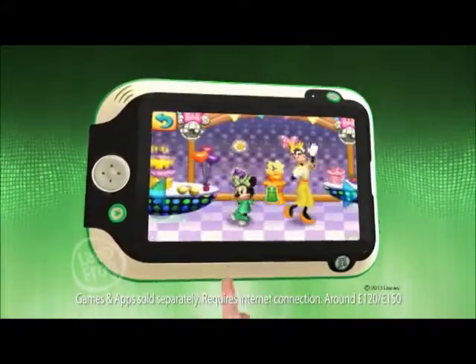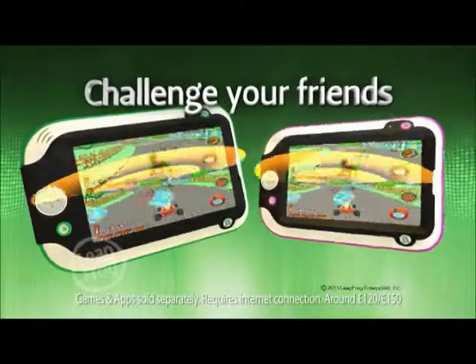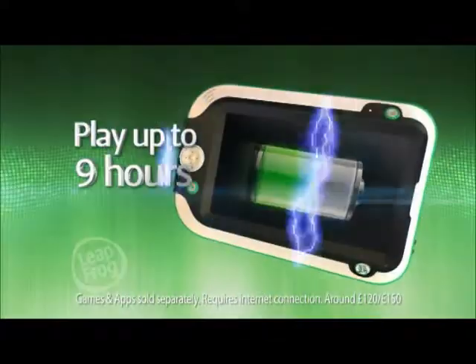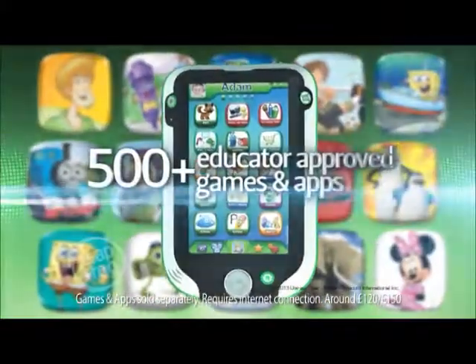And it's built for kids to be ultra-tough. Challenge your friends with peer-to-peer gaming. And with its front and back cameras, rechargeable battery, and library of over 500 games, e-books and apps,